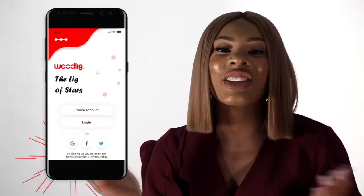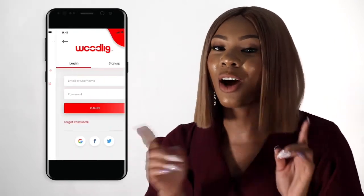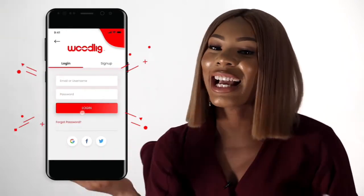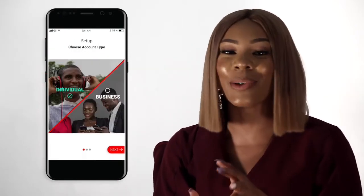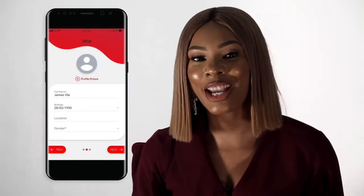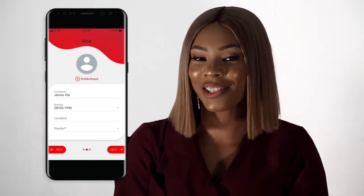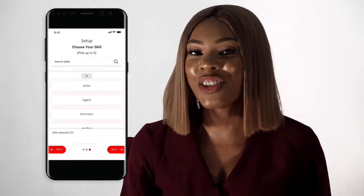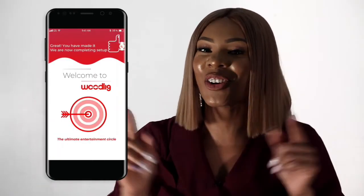Creating an account on Woodlig is only a few steps away. To start, simply click create account. Input a username, phone number or email, a password and click sign up. You can also choose from account types, either a business or individual account and click next. Then enter your name or business name, select a location and click next. You can now select a number of skills from the list and click next. That's it, you're all set.